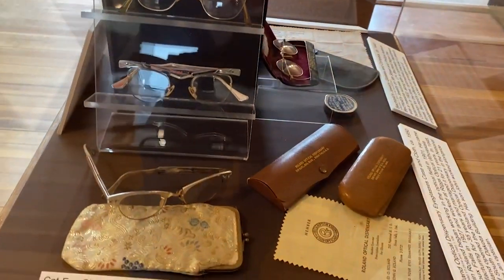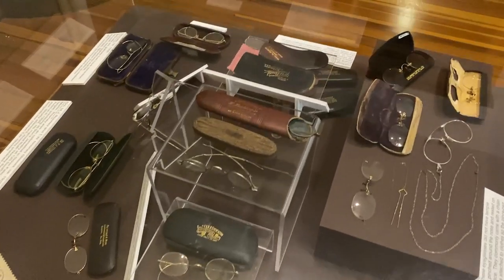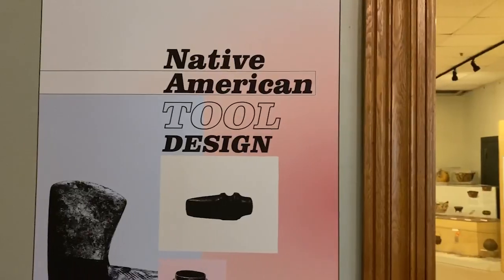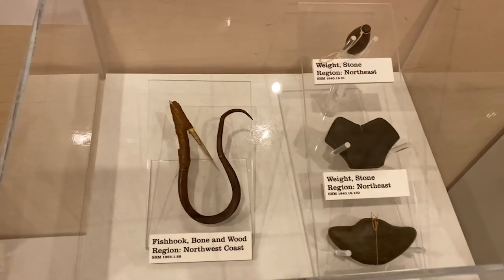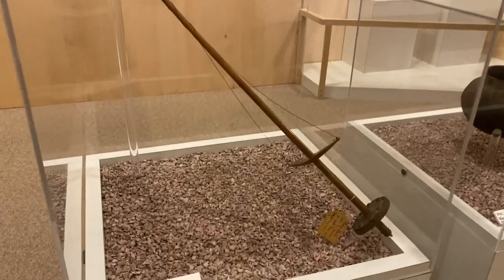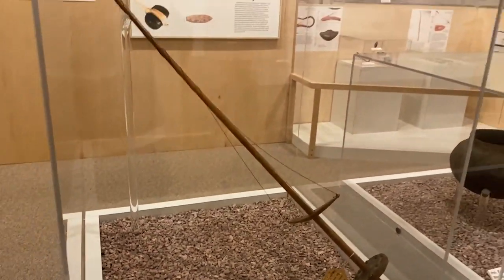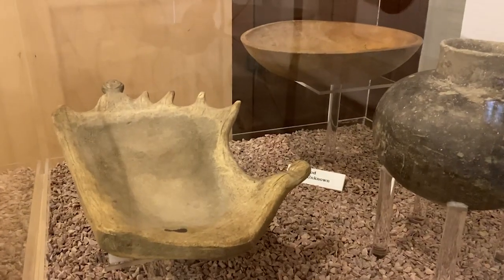Some old eyeglasses, sunglasses, and more glasses from the area. What we were looking at in the courtroom is the courtroom dock — there are two of them, used by witnesses and defendants in court cases. Now we're going way back to the Native American tools: an arrow straightener, a drill, a handmade bow, and a moose antler bowl.